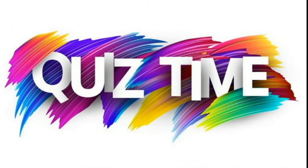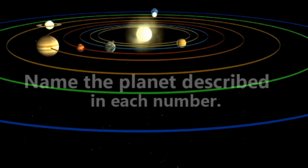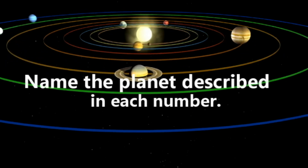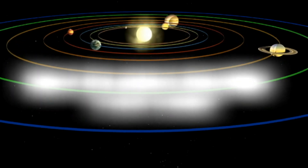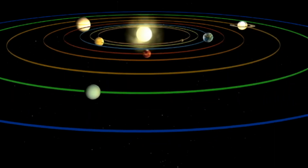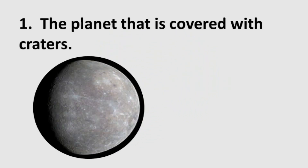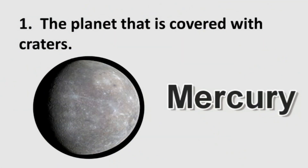Okay children, it's quiz time! I would like you to name the planet described in each number. You have five seconds to answer the question after hearing the bell. Number one: the planet that is covered with craters is — hooray, it's Mercury!